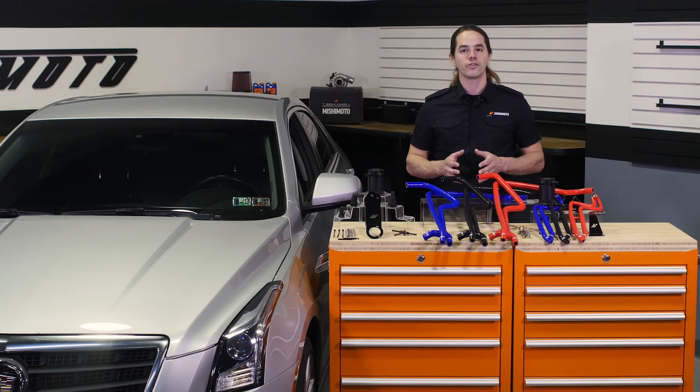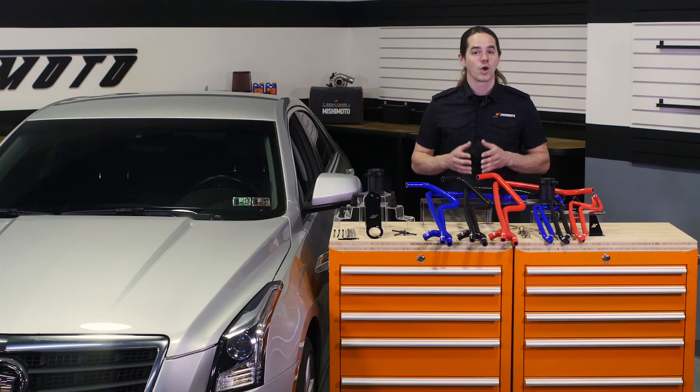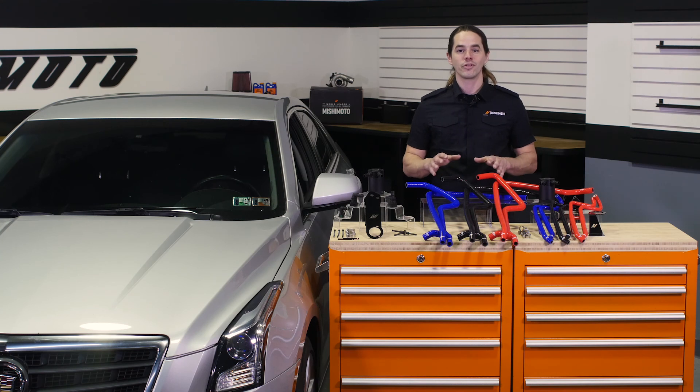Ready to protect your LTG engine from blow-by and performance-robbing valve deposits? Then you need a Mishimoto baffled oil catch can system. Want more Mishimoto? Subscribe to this channel and head over to our engineering blog to get all the juicy details. Thanks for watching.